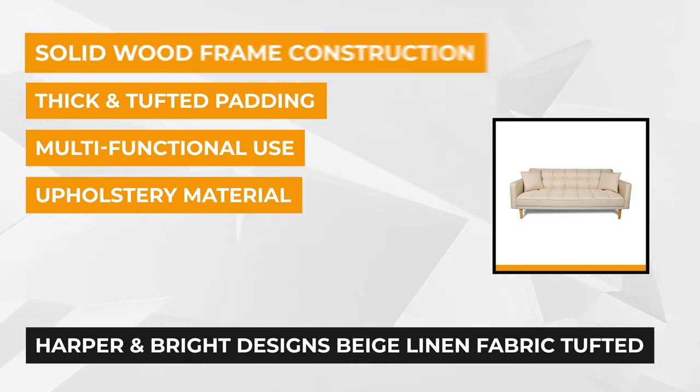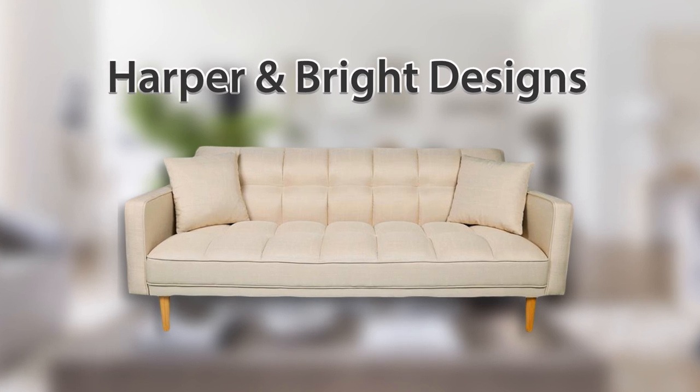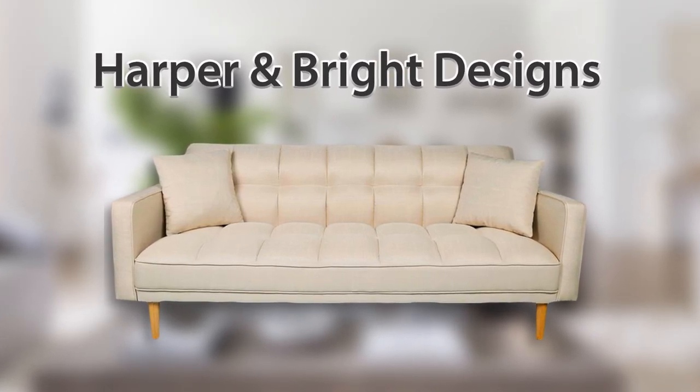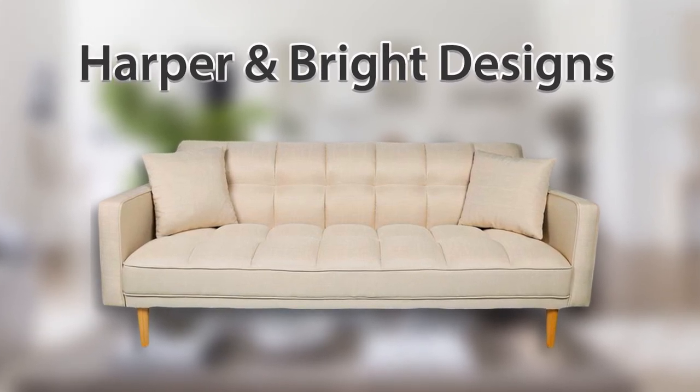It's upholstered with high-quality linen that adds a touch of elegance to any room. Your simple living space or working space will look classy with this sofa. The linen fabric tufted sleeper sofa bed comes in beige and is available in other colors as well.